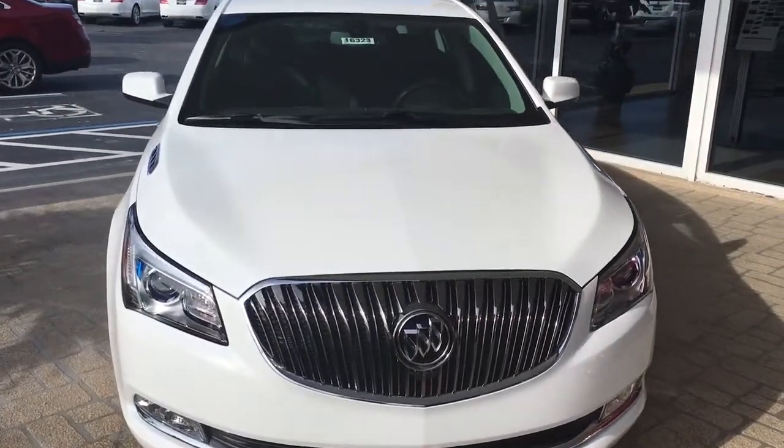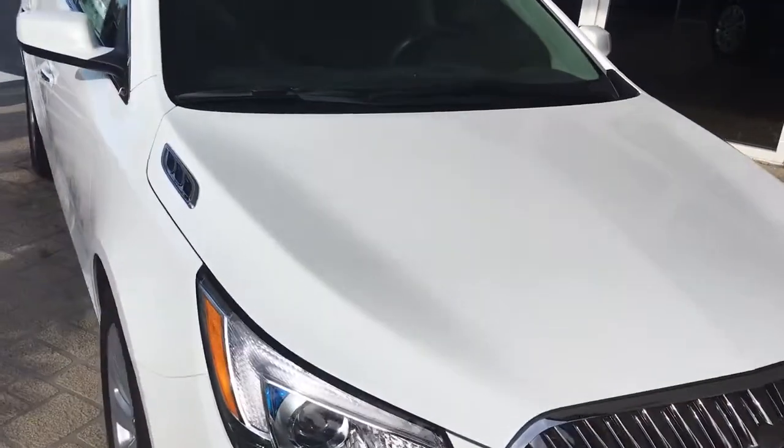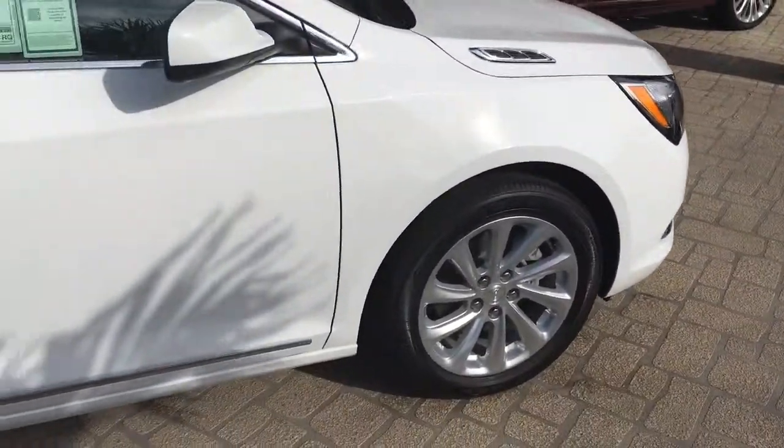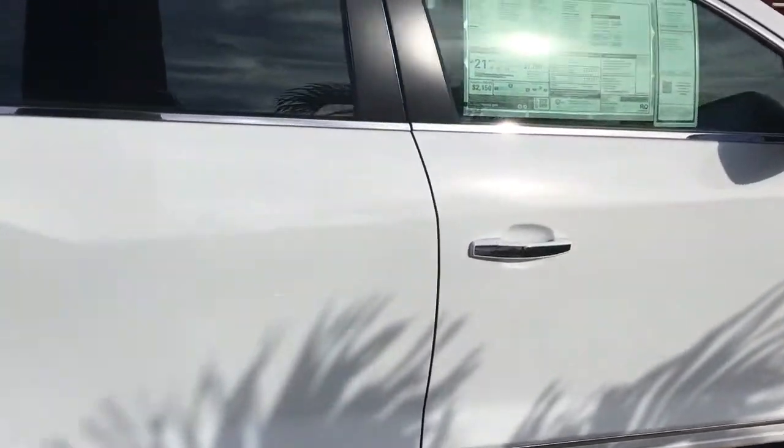Hello, my name is John Dee from Carl's Buick GMC. I just want to shoot you a real quick video of the 2016 Buick LaCrosse. This is a base model LaCrosse.